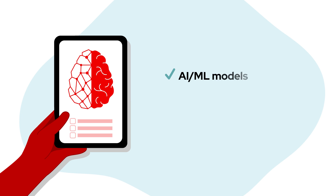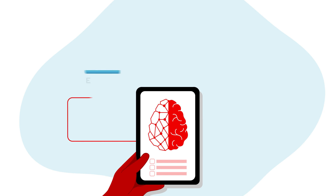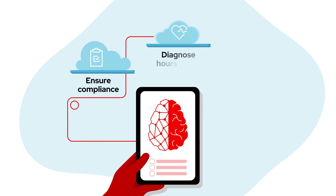Solutions that intelligently and securely analyze data using AI/ML models, business rules, and real-time decisioning to achieve outcomes like ensuring compliance and reaching a diagnosis hours faster than traditional screening methods.